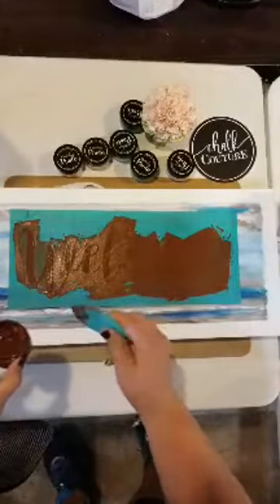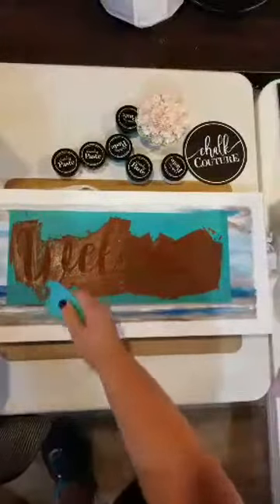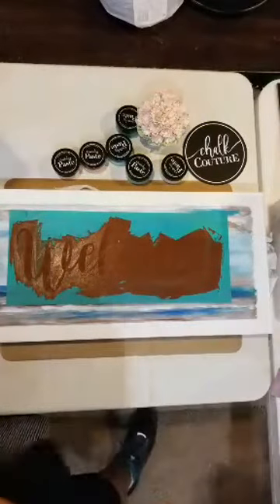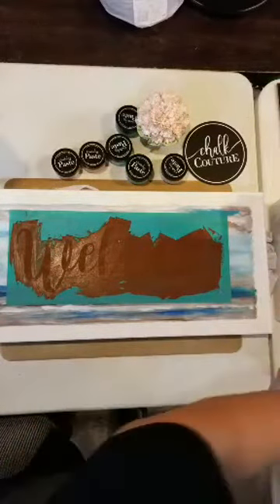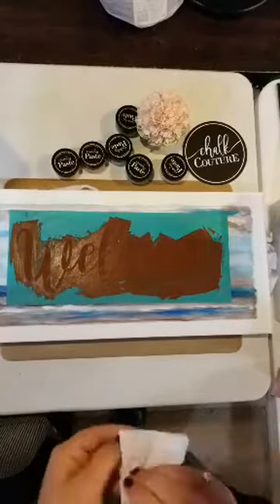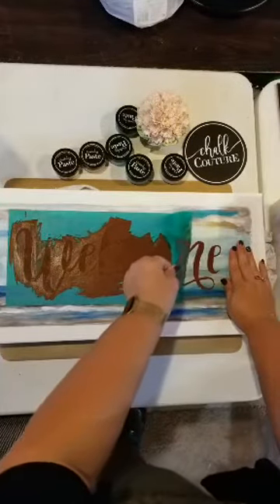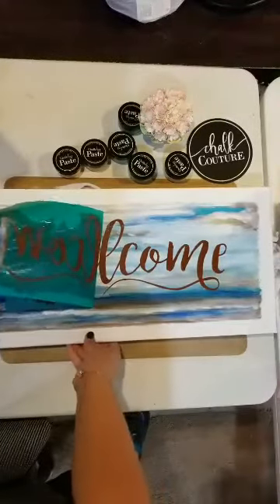If you've never tried this and you want to make something for your home — if you have a chalkboard, a whiteboard, or you need a gift — you need to try this. That's why I have project nights at my house where you can bring your own board. I have boards to sell but you can bring your own and use my transfers and my chalk.